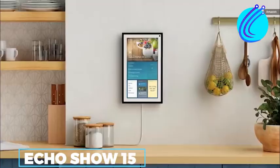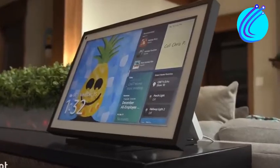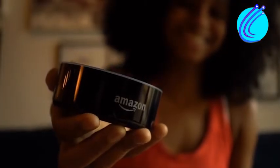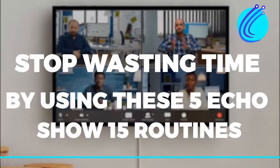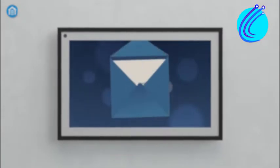You just purchased a new Echo Show 15, and now you're unsure of how to get the most out of Alexa. You're in luck, because we have a list of the top Alexa routine ideas that will unquestionably improve your daily life. So stop wasting time by using these 5 Echo Show 15 routines. Let's get started!